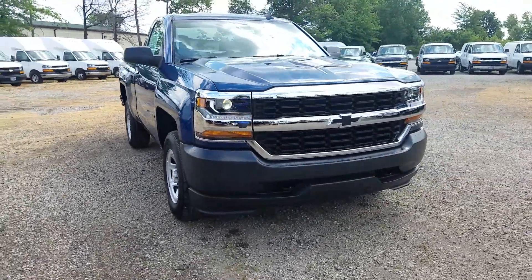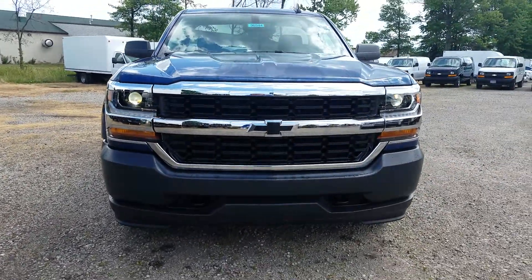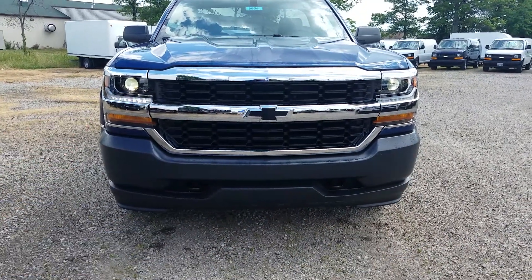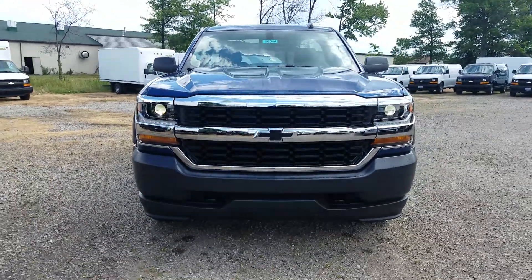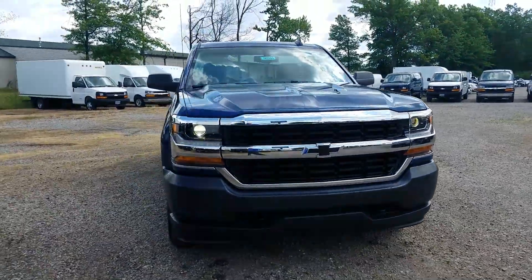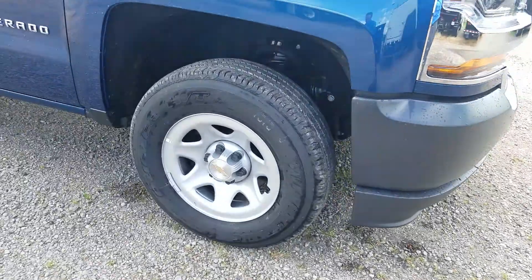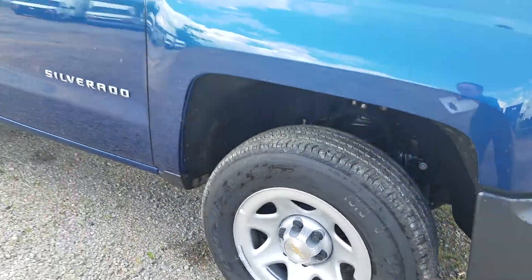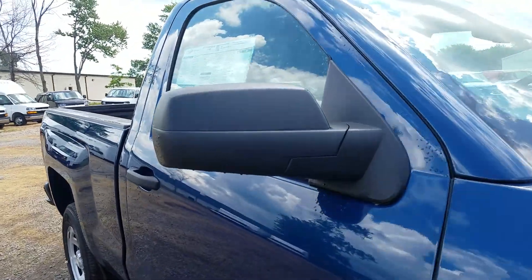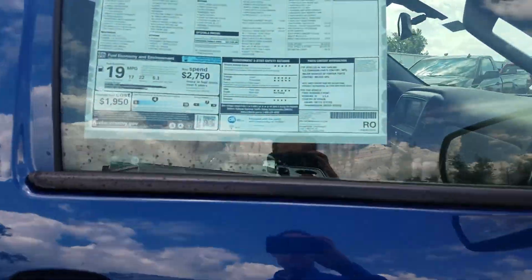Some nice things at the work truck level: you still have daytime running lamps, LEDs — you can see those kind of flashing, that's what it does on video — and high intensity discharge lamps for the regular headlamps. You've got a black bumper, black grille insert, 17-inch rims standard for the work truck, black caps, standard black plastic to the back of the side mirrors, and your black door handles as well.